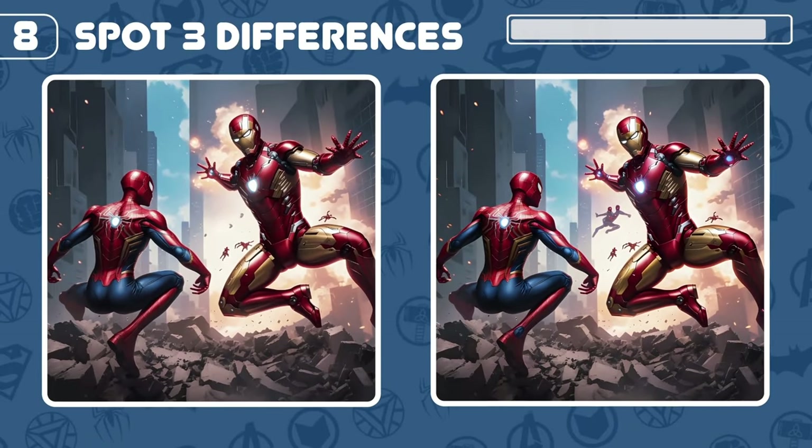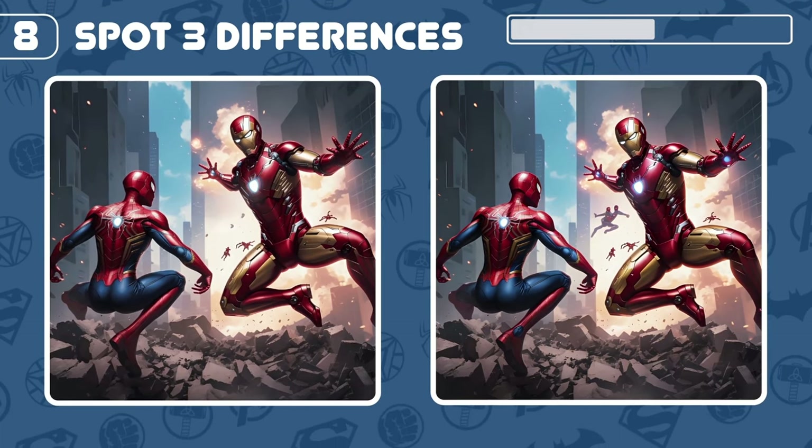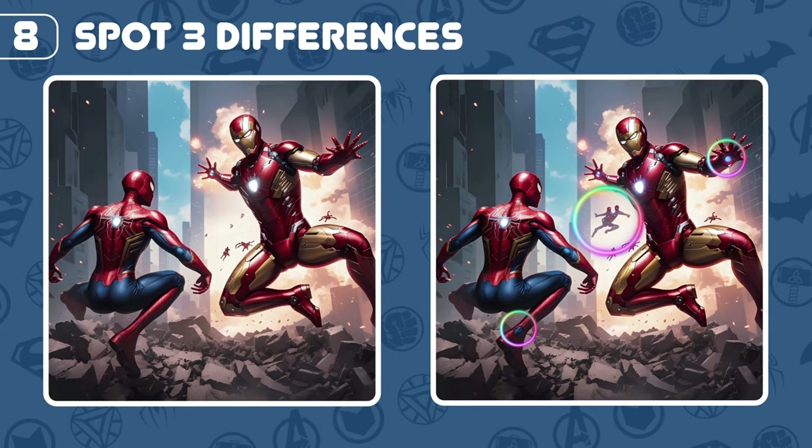Spot three differences here on the Spider-Man and Iron Man scene! You found it! You found it!